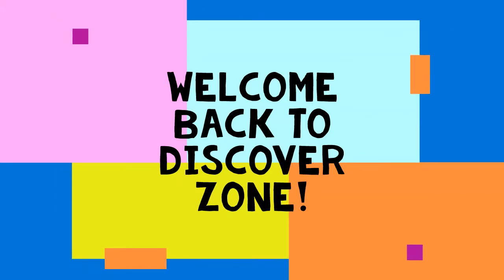Hi guys, welcome back to Discover Zone. Today I'm going to be showing you a couple ideas to do when you're bored at home, because everyone's quarantined right now, so just something to do.